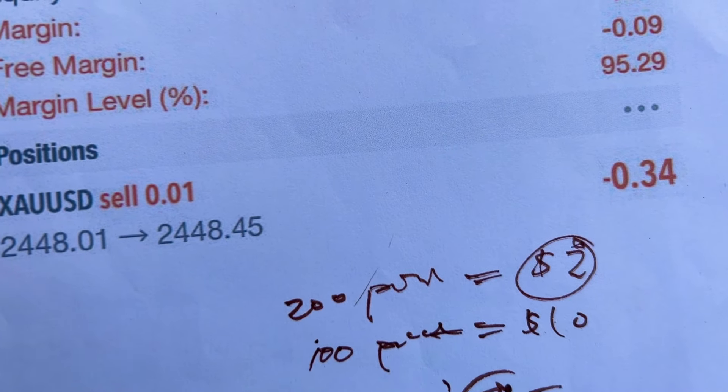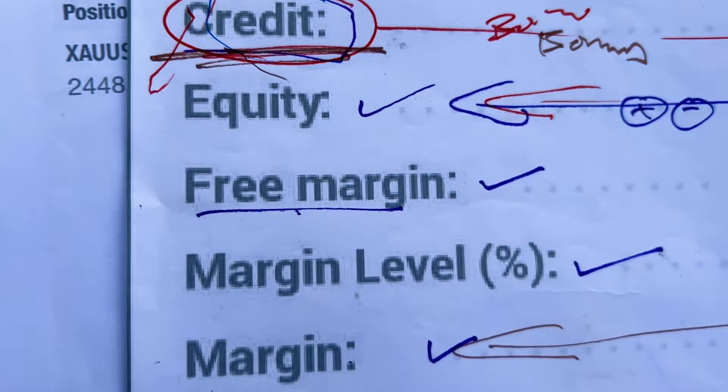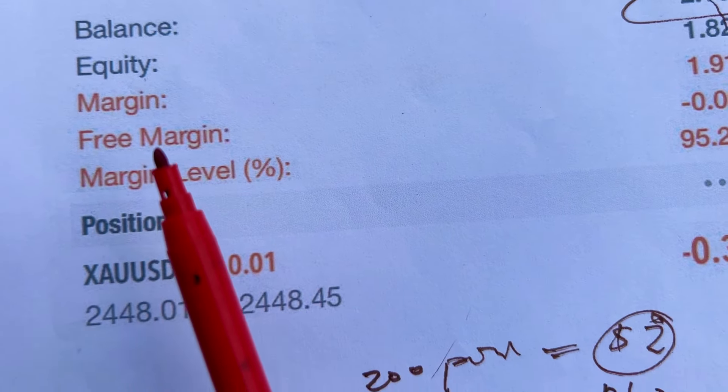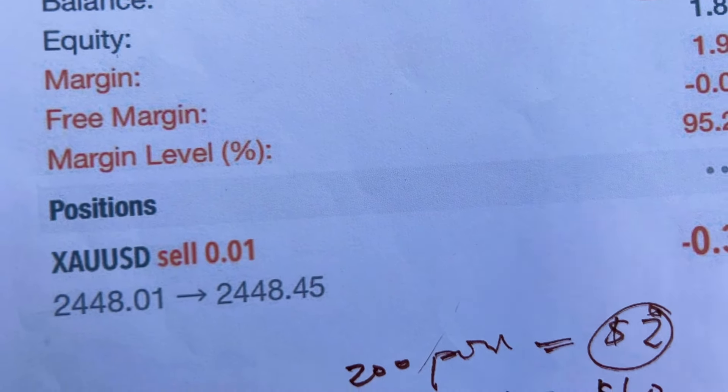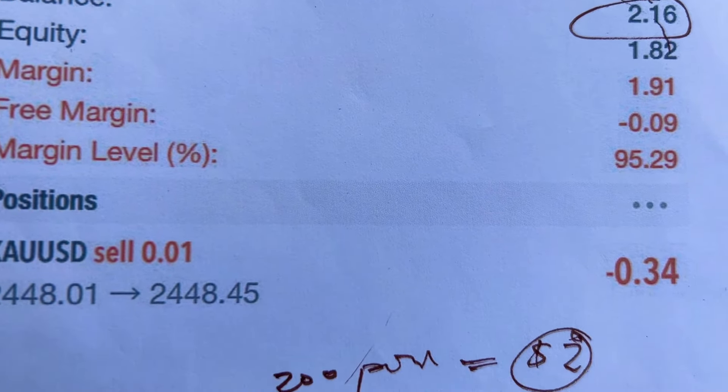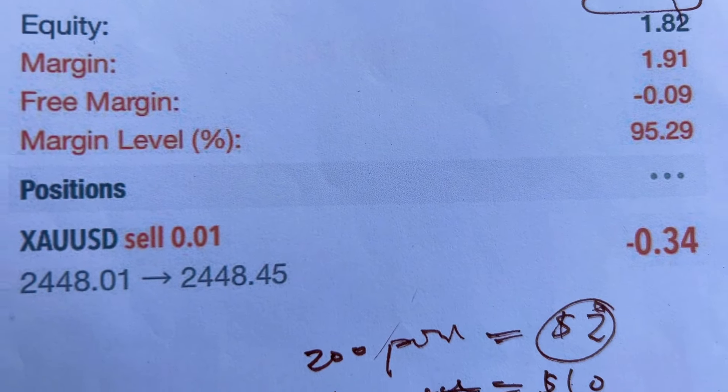Let me show you what I'm talking about, because some of you don't understand until you see it. You can see here: I have balance, I have credit, I have equity, I have free margin, I have margin level. The credit and margin are visible right here — I believe seeing this is helping you to understand.